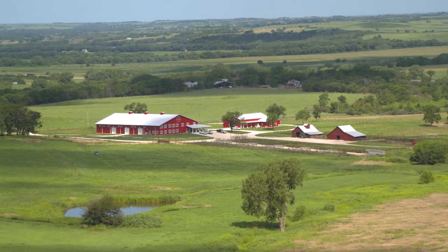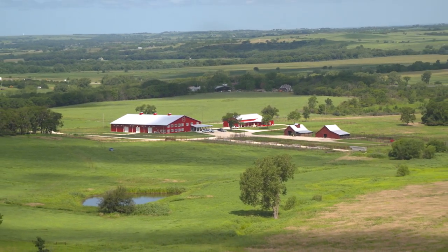Reporting from Paxico, Kansas, I'm Matt Fleck for NCBA's Cattlemen to Cattlemen.